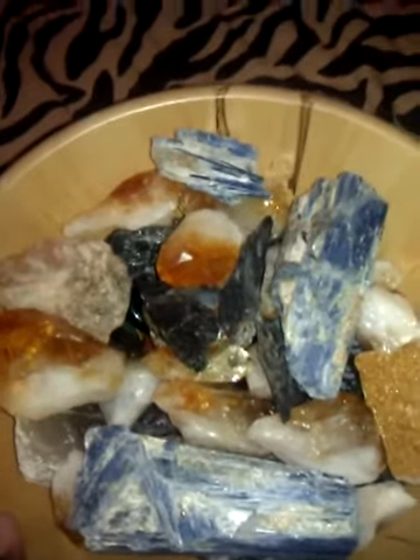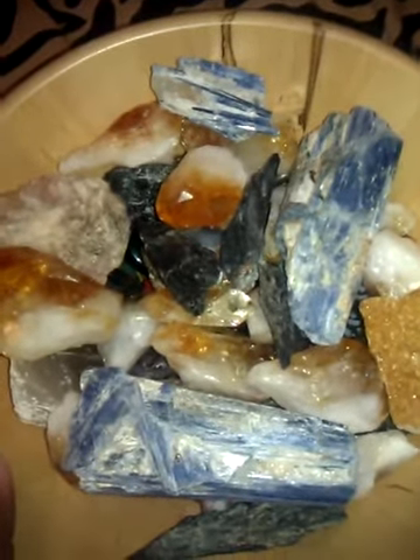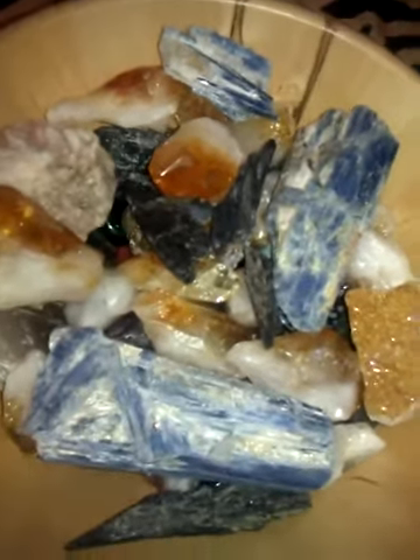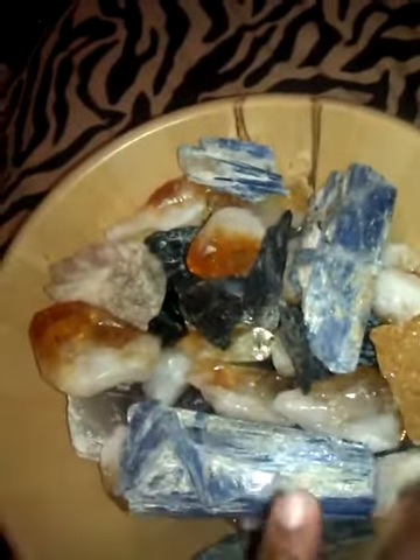Hello you guys. Before I go to bed, I just wanted to show you what I've done with my crystals so far. The crystals I had today — I didn't get a chance to show you what I did before I broke them down, but basically all of the citrine stone that I had, I put all of the new crystals in a circle.